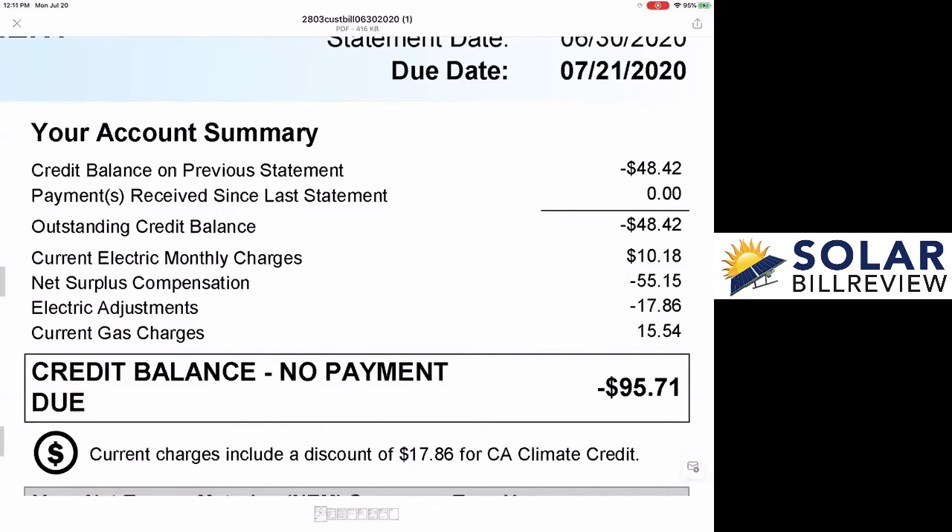Now, you have a couple of credits coming your way. Because you oversupplied, you got $55.15 of surplus compensation credit. And also, if you see that dollar sign below in bold with the circle around it, there was a California climate credit — that's just a government incentive plan that everybody gets — and you got $17.86. So you had a really nice-looking bill here of negative $95.71.